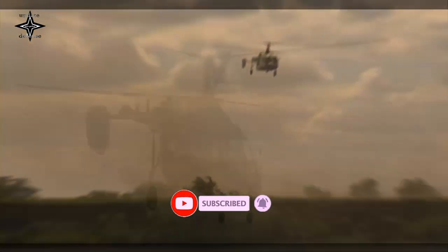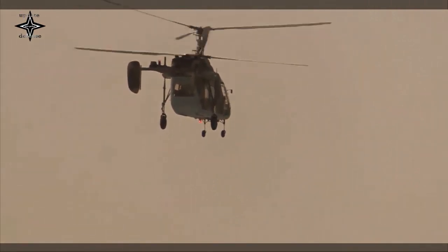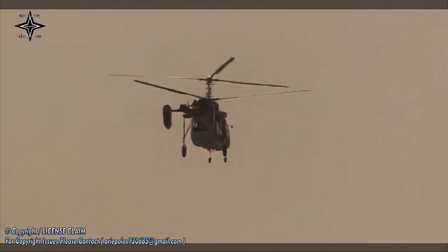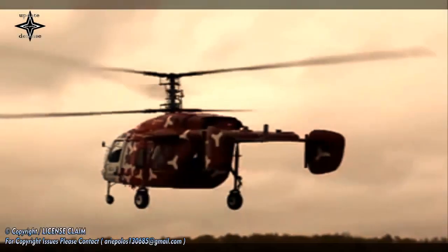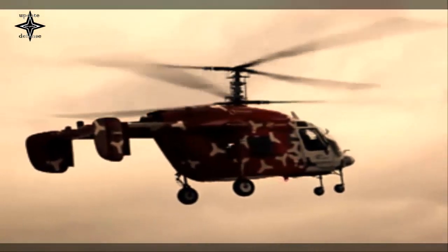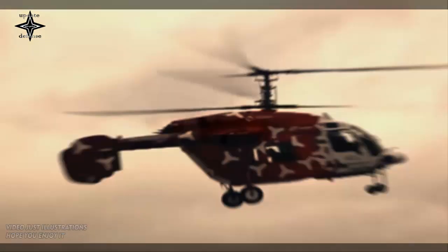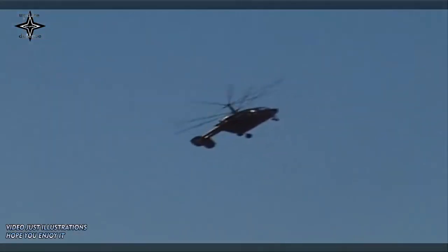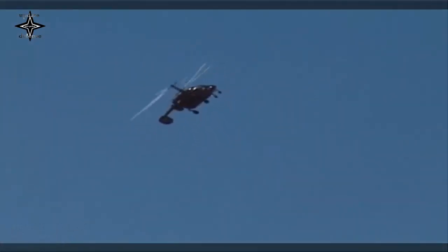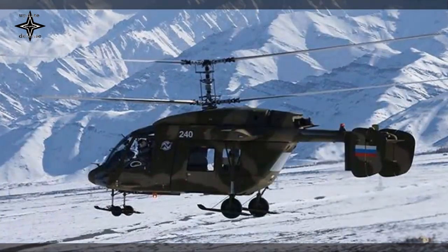The Ka-226T is a light, twin-engine multi-role helicopter offered by Russian Helicopters for military and civilian missions. The military version is designed for operation in hard-to-reach upland conditions as well as hot and cold climates. The helicopter features a new transmission system and Kamov coaxial rotor system, including three upper rotor blades and a set of three lower rotor blades. The new rotor system avoids the need for a tail rotor, which ensures landings and take-offs from small sites.